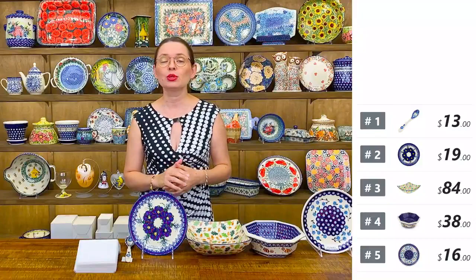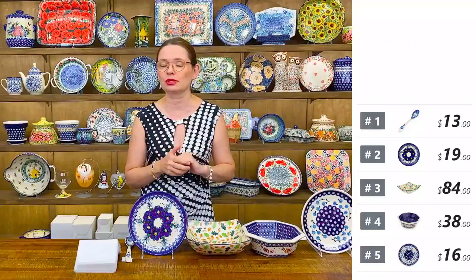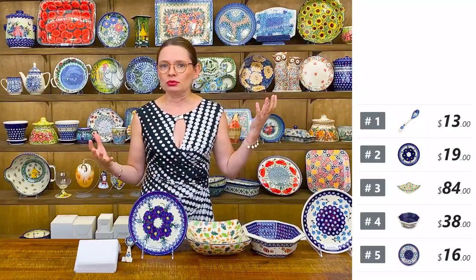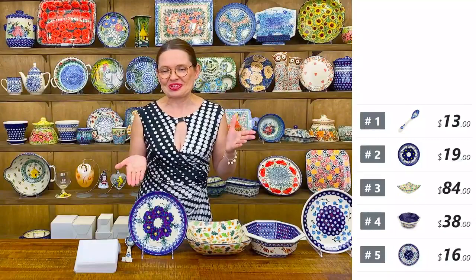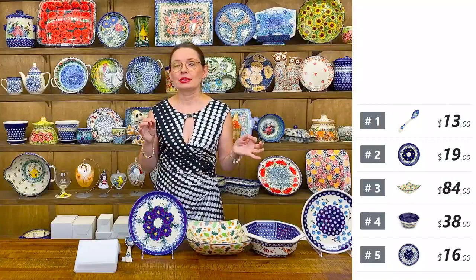My name is Monika and I'm at Polmedia Polish Pottery in Seguin, Texas. I'm going to show you a beautiful selection of Polish pottery from Bolesławiec, a little town located in Lower Silesia in Poland, which is known in the whole world for creating beautiful, durable, and useful pottery and ceramics.